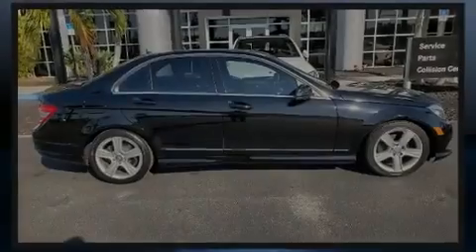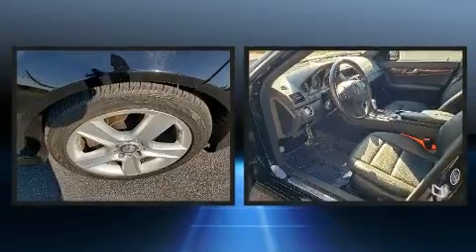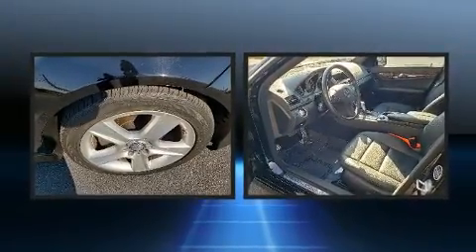Discerning drivers will appreciate the 2011 Mercedes-Benz C-Class. This four-door, five-passenger sedan still has fewer than 70,000 miles.